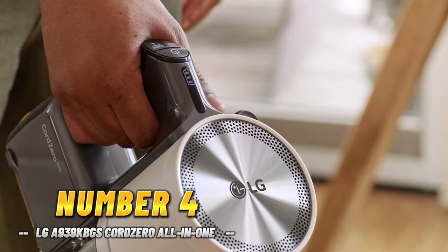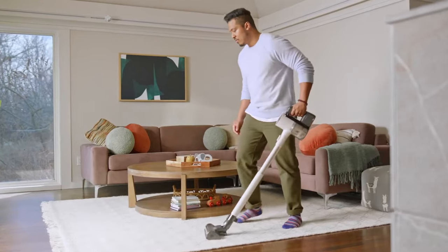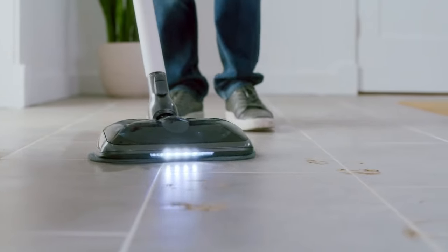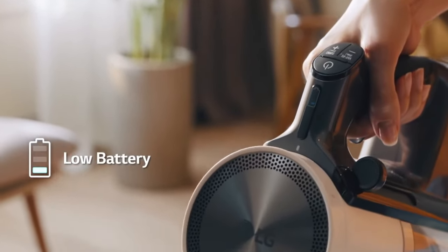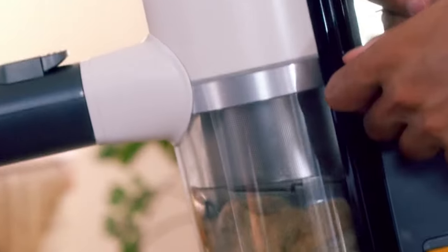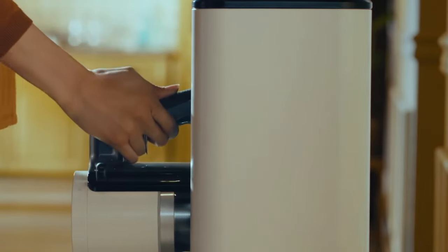Number 4: LG A939 KBGS Cord Zero All-in-One Vacuum Cleaner. Let me tell you, this thing is a technological marvel that's going to revolutionize your cleaning routine. During our testing, this bad boy aced it on carpets, picking up a whopping 90% of the dirt in a single pass — that's some serious cleaning power. It also comes with a mop attachment, making it truly an all-in-one cleaner.